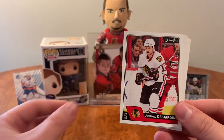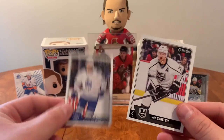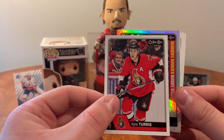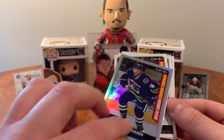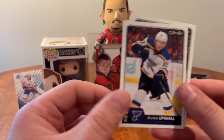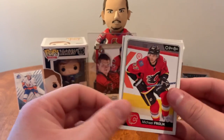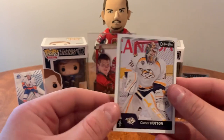Joseph Blandizi, Shane Gostisbehere, Andrew Desjardins, Penguins checklist, all-star Justin Falk, Jake Gardiner, James van Riemsdyk, and Jeff Carter. Tyson Barrie, Sam Bennett, Scott Hartnell, Kyle Turris, marquee rookie of Alex Friesen. Another marquee rookie here of Kevin Gravell, Scottie Upshall, and Sam Reinhart. Dmitri Jaskin, Kevin Connauton, Marco Scandella, Mark Stone, Michael Frolik.